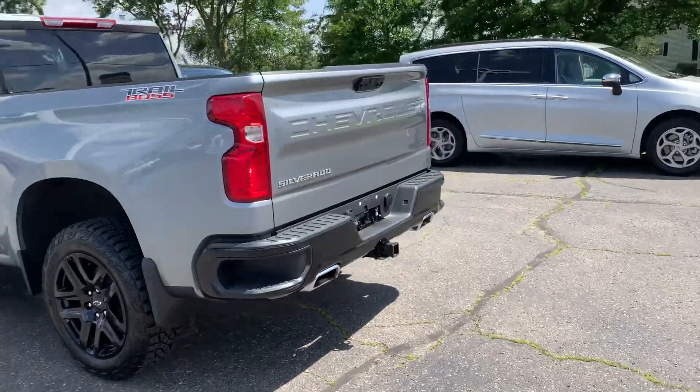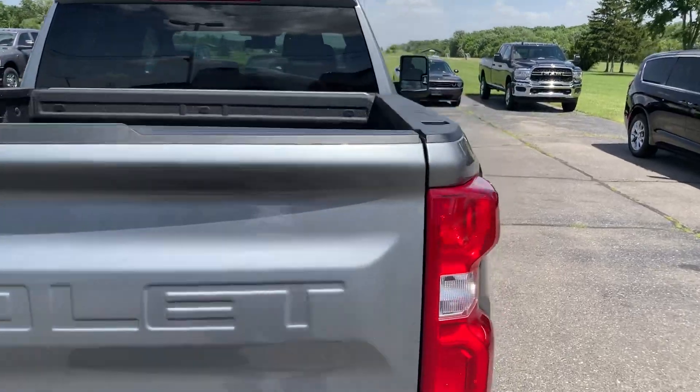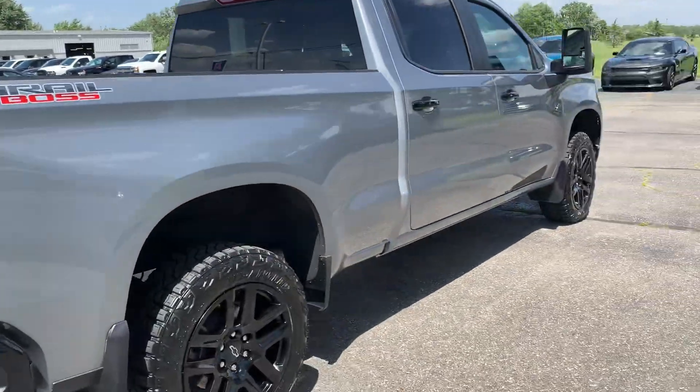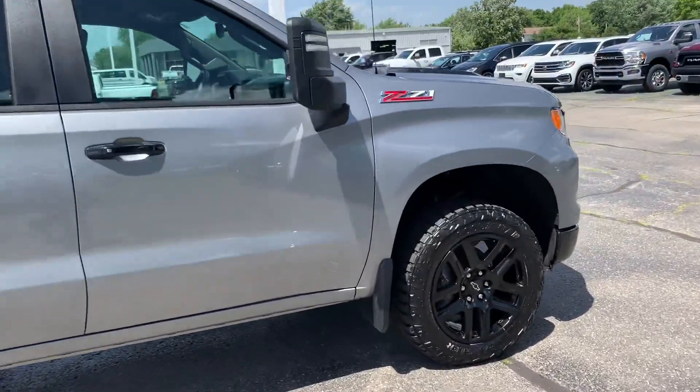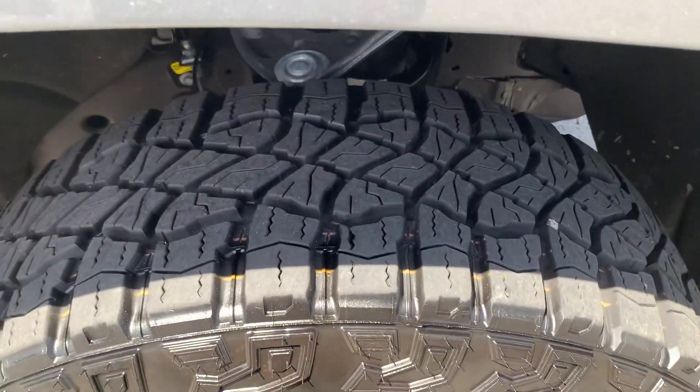This one does have the tow package. We've got a bed liner. Outside's in good shape. Tires look good all the way around.